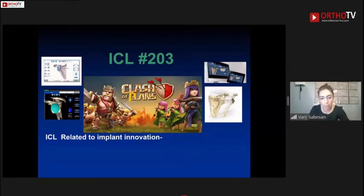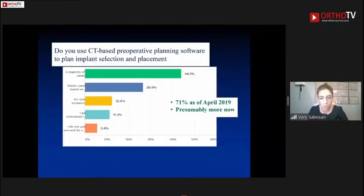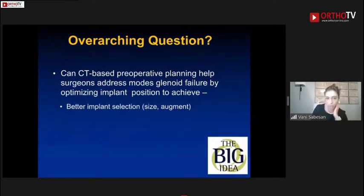Two of the ICL sessions talked about preoperative planning innovation — whether it's GPS-type technology, every company is coming up with something. They called it 'the clash of plans,' which was a nice play on words. A survey sent to ASES members in 2019 showed that 70% were already using some sort of CT-based planning, and that number has likely increased since.